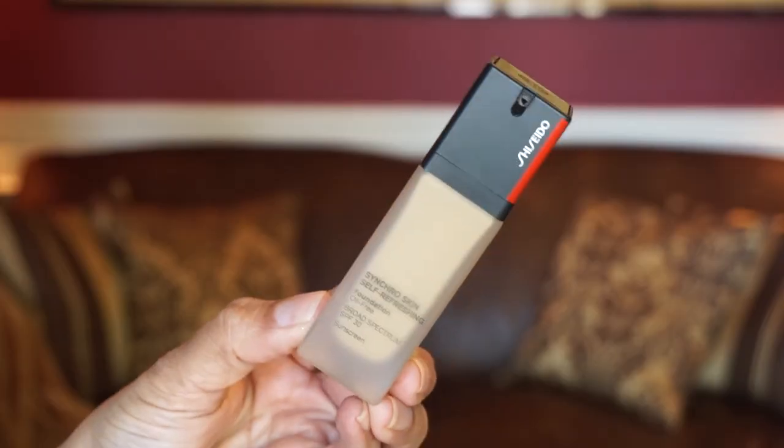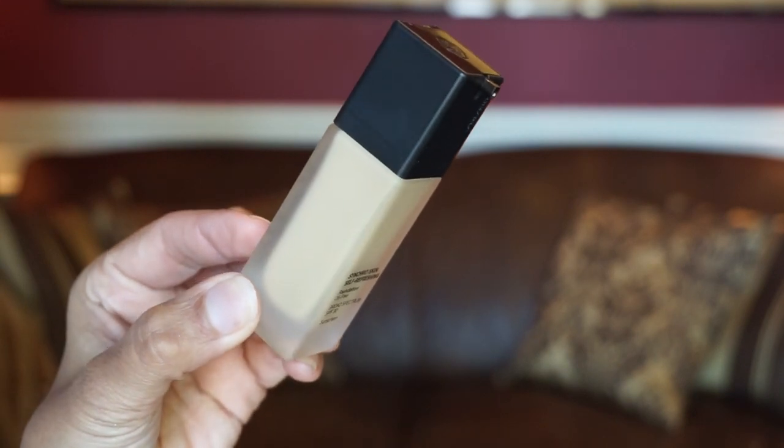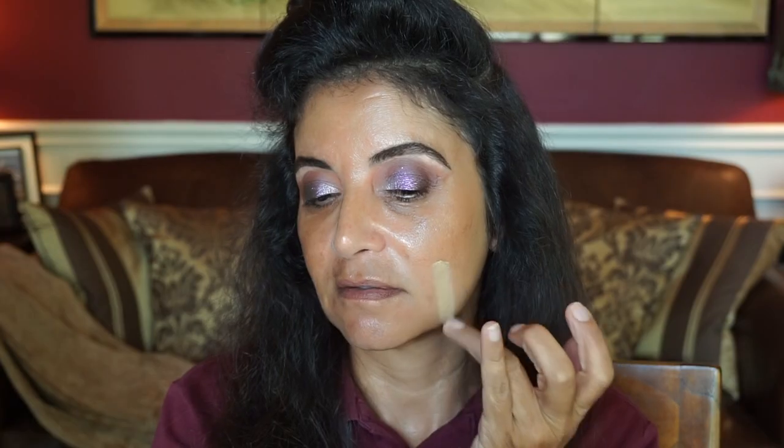I'm glad I didn't buy the full size and got samples instead, because it is a pricey foundation. Another foundation fail was by Shiseido — the Synchro Skin Self-Refreshing Foundation with SPF 30. I got it in two shades: 340 Oak and 360 Citrine. It costs $47 and you get one ounce of product.